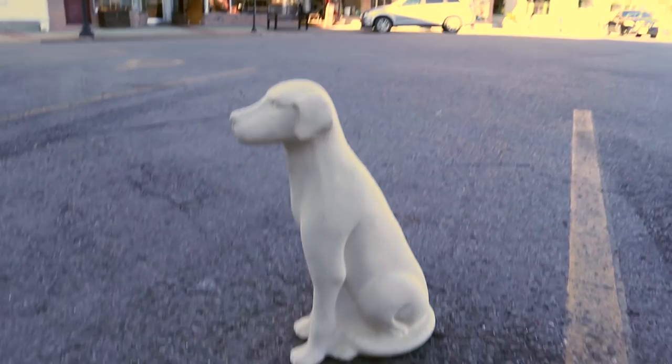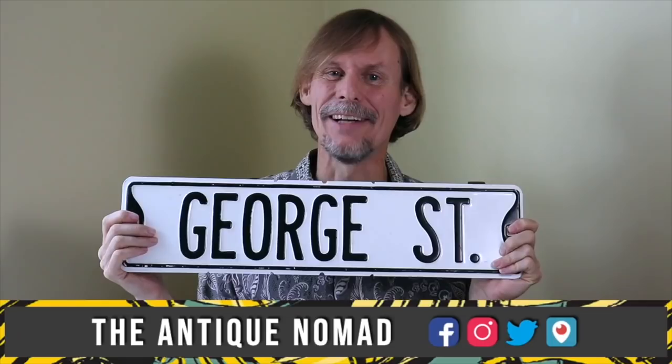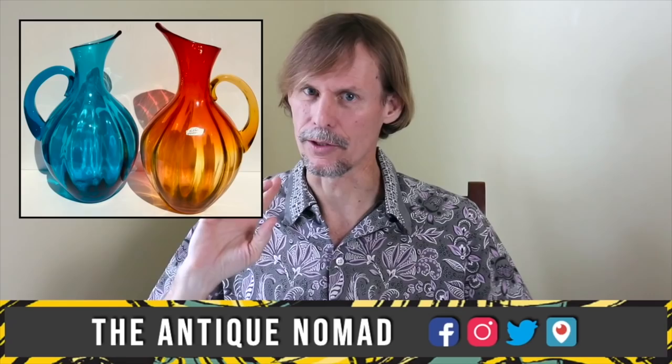And now I'll have a friend with me for the rest of the trip out west. Good boy. Hi, I'm George the Antique Nomad. Come with me as I wander the country in search of valuable vintage, amazing antiques, and cool collectibles.